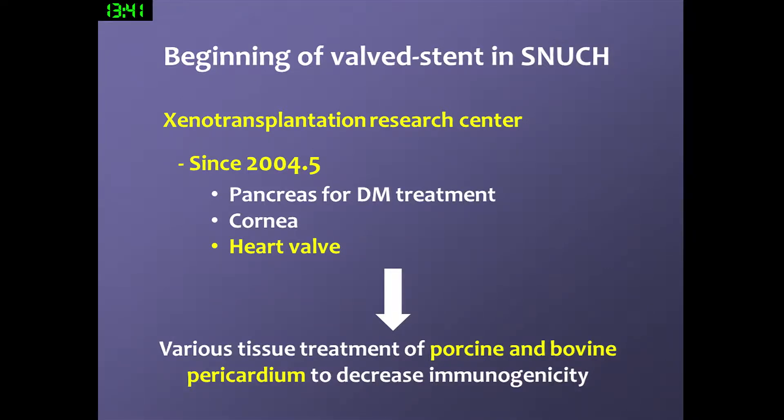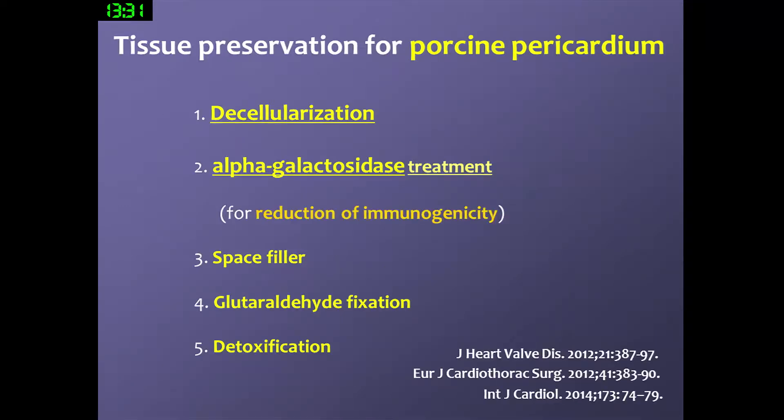This valve has been developed since 2004. Initially, we tried to do valve treatment to reduce immunogenicity. These five features are the typical procedure for tissue engineering, especially decellularization and alpha-galactosidase treatment to reduce immunogenicity and also reduce later calcification. You can see the details in these articles.